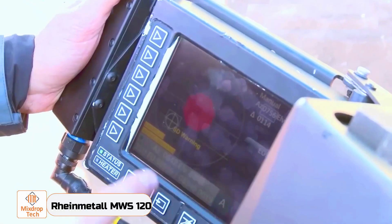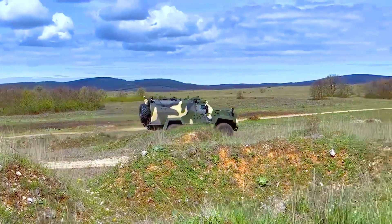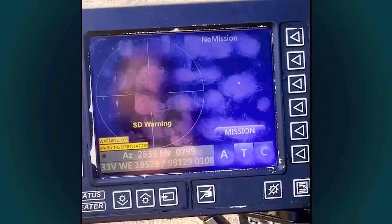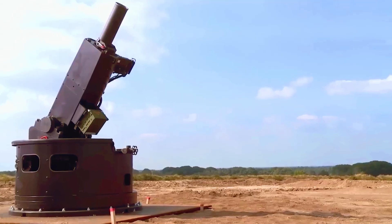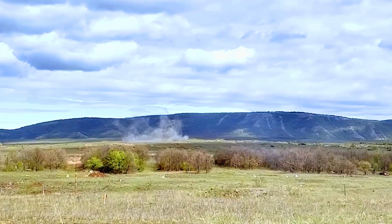Rainmetal MWS 120. The MWS 120 claims to be a dependable companion under any circumstances. Having a 120mm manual muzzle-loaded mortar at your disposal is sure to boost confidence, especially when it features a dual recoil damping system and automatic compensation for the platform's roll and pitch with a plus or minus 20-degree range.